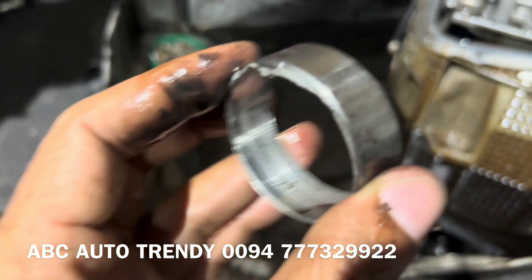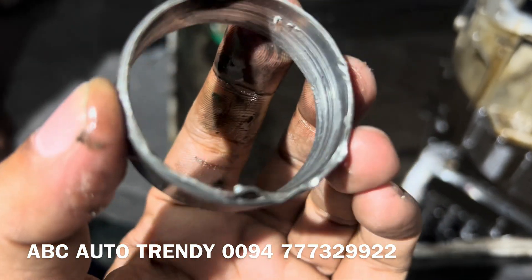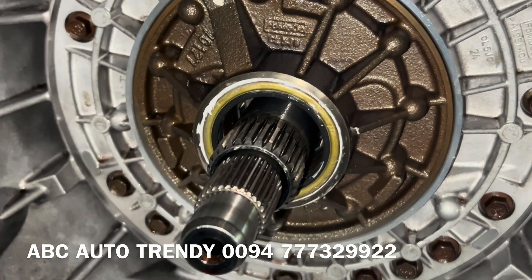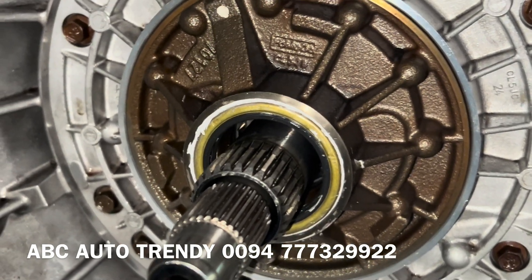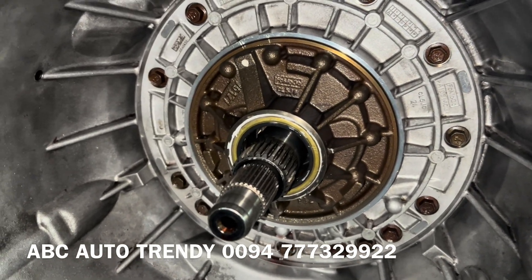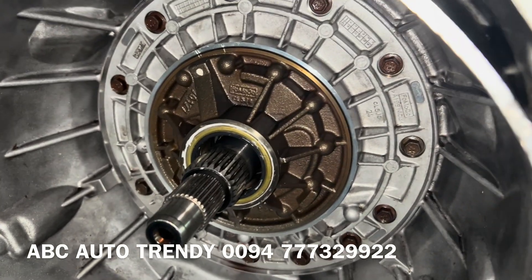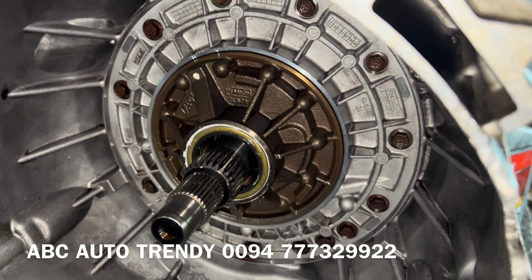There was also a sleeve inside that was damaged, and we couldn't find a replacement. So we fabricated the sleeve with the help of the lathe guys and inserted it. We used genuine transmission oil, reassembled everything, installed the gearbox, shifted the gears, and there were no leaks.